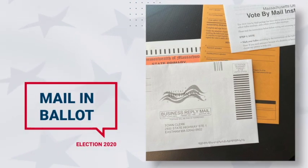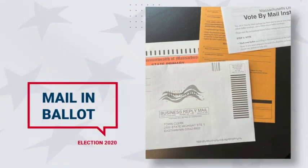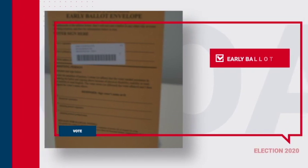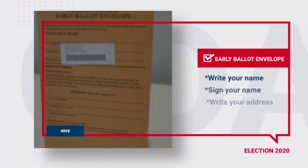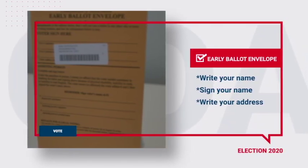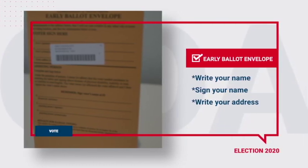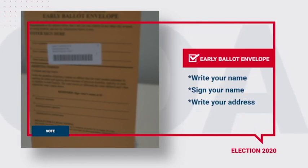Complete your ballot — make sure you completely fill in the bubble so that your vote is clear. Put the completed ballot into the ballot envelope and seal it. On the front of the envelope, you have three lines to complete: write your name, sign your name, and write your address. Make sure you sign and write your name the way you registered to vote. Maybe you call yourself Chris, but if you're registered as Christine or Christopher, use that full name.